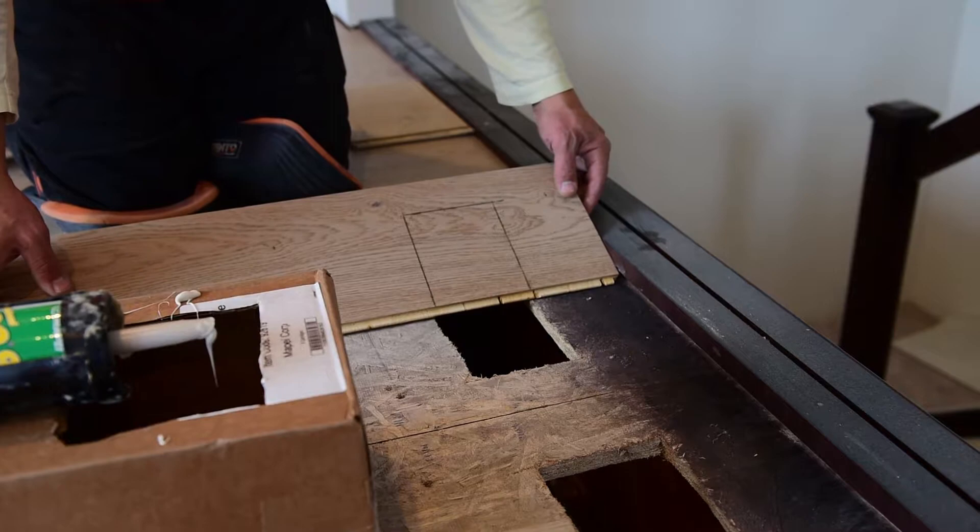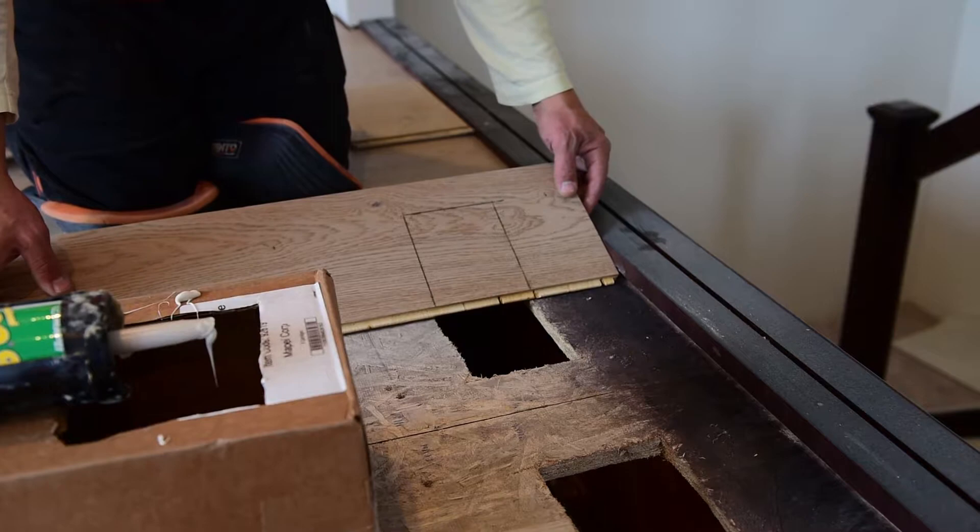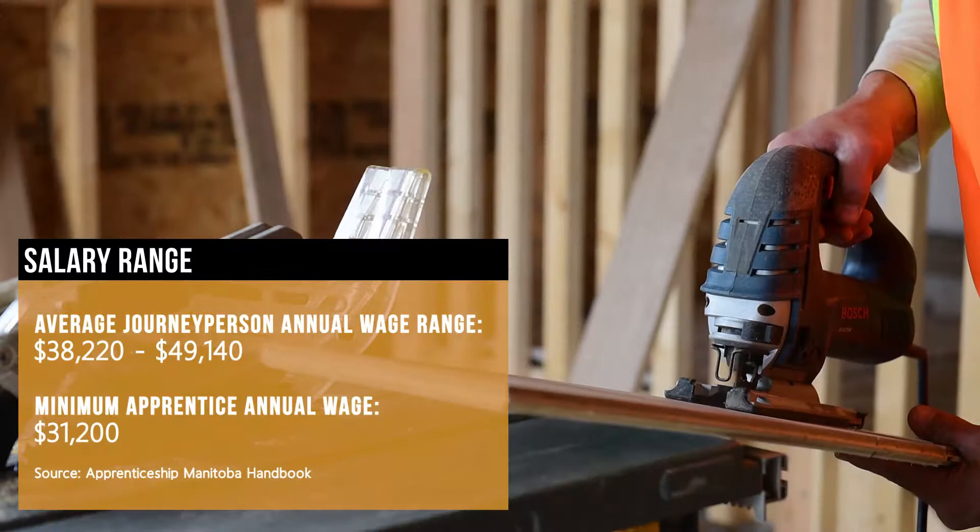About 95% of our work is new homes. We love doing show homes — show home season is always our favourite. It's usually August where we're the busiest because we're getting prepared for show home season.